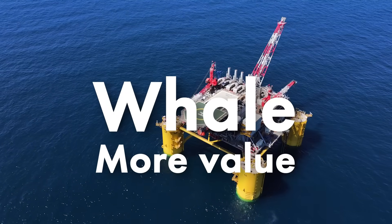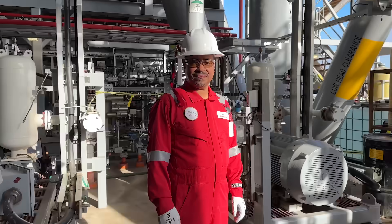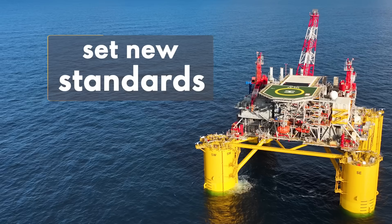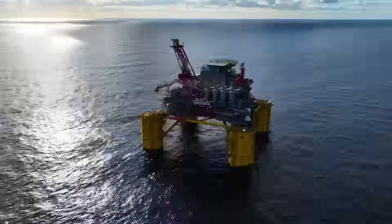This is Whale, Shell's latest platform designed to deliver more value with less emissions. I'm Oro, the project manager. It's exciting to see Whale set new standards for deep water energy on multiple levels.